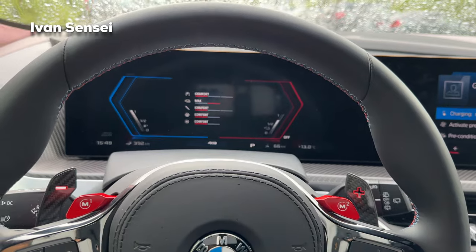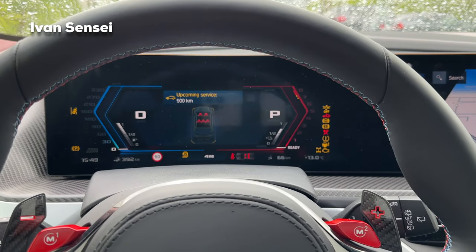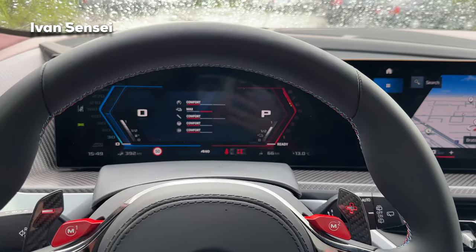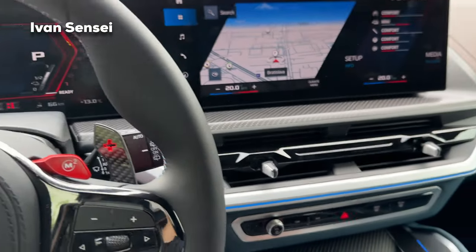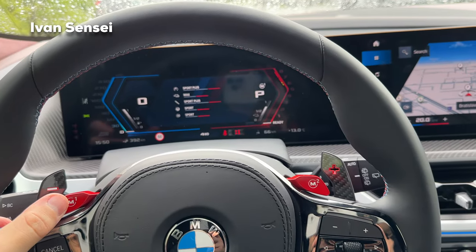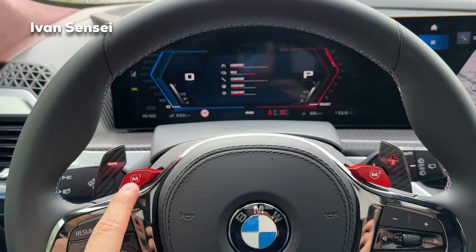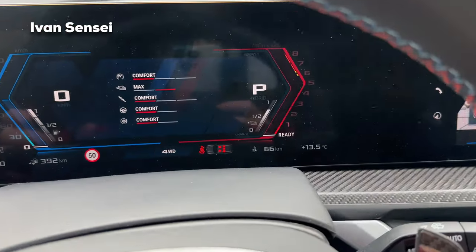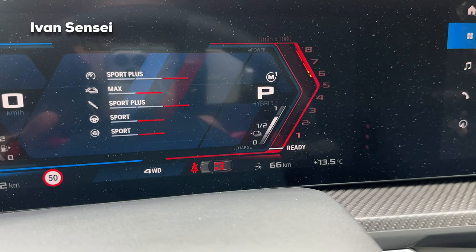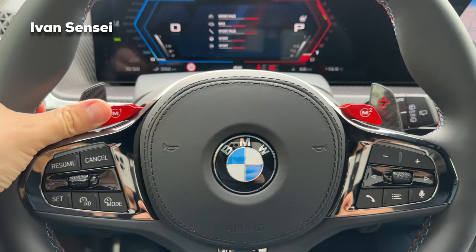When you start the car it starts in electric mode, with an electric invitation sound. If you want to turn on the combustion engine you can do that by changing the mode or pressing M1 — configured in the most sporty way, pressing M1 powers up the engine. The V8 fires up, and pressing M1 again shuts it down.